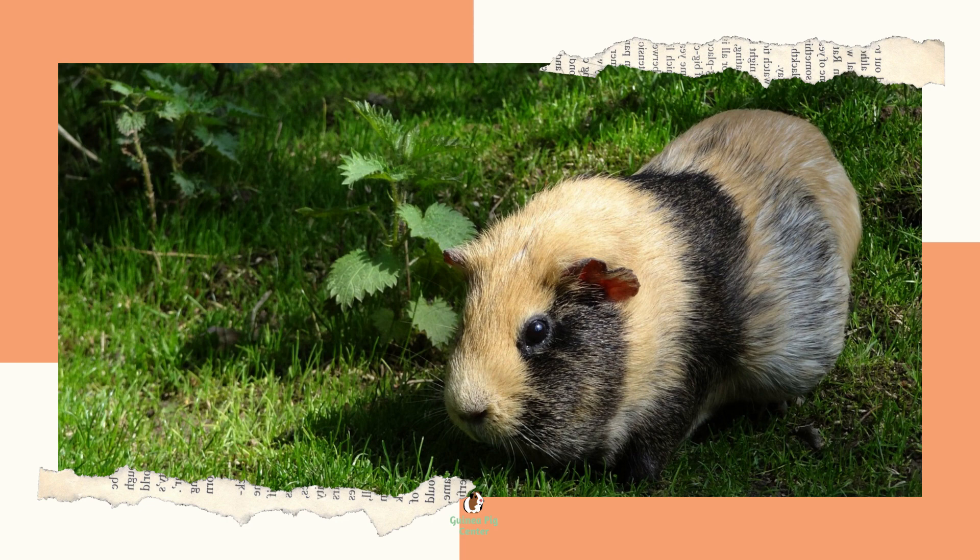Store-bought cages are generally too small even for one guinea pig. However, you can modify store-bought cages relatively easily — you can remove a side to join cages into one big cage, or install a large diameter tube system. If you don't want to go the DIY route, this can link cages and provide the necessary square footage.